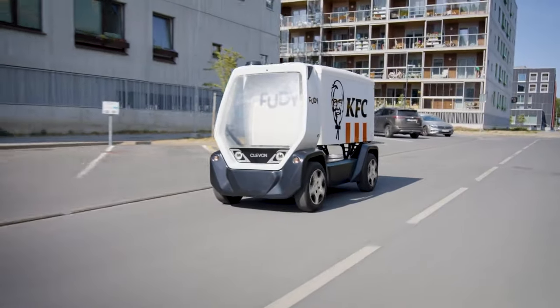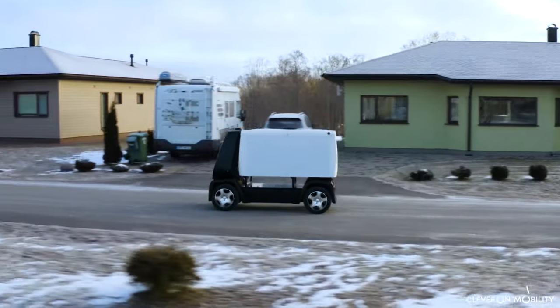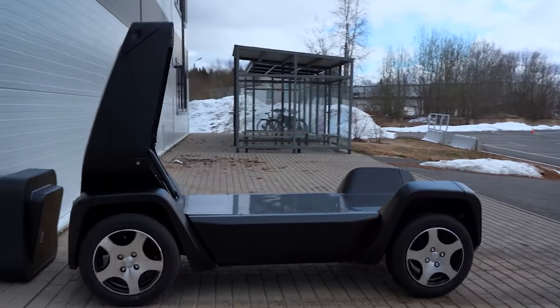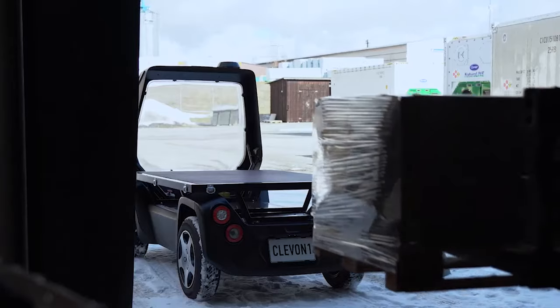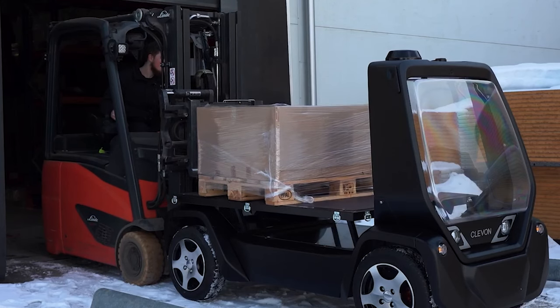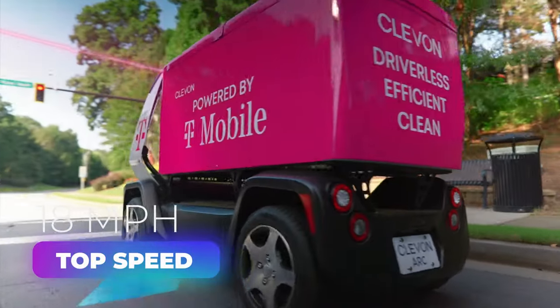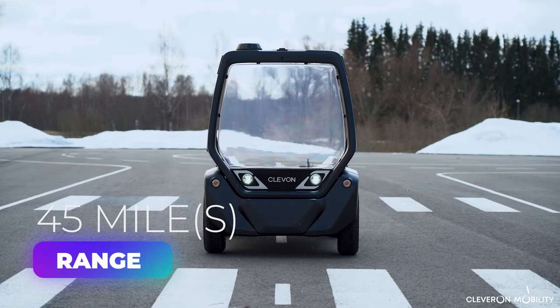The Cleven One has been tested on public roads and private property, and has the necessary permits to drive on public roads in several countries. It offers both plug-in and wireless charging solutions and can easily fit pallets of goods on its cargo platform. The vehicle's top speed is 18 miles per hour and the range is 45 miles.